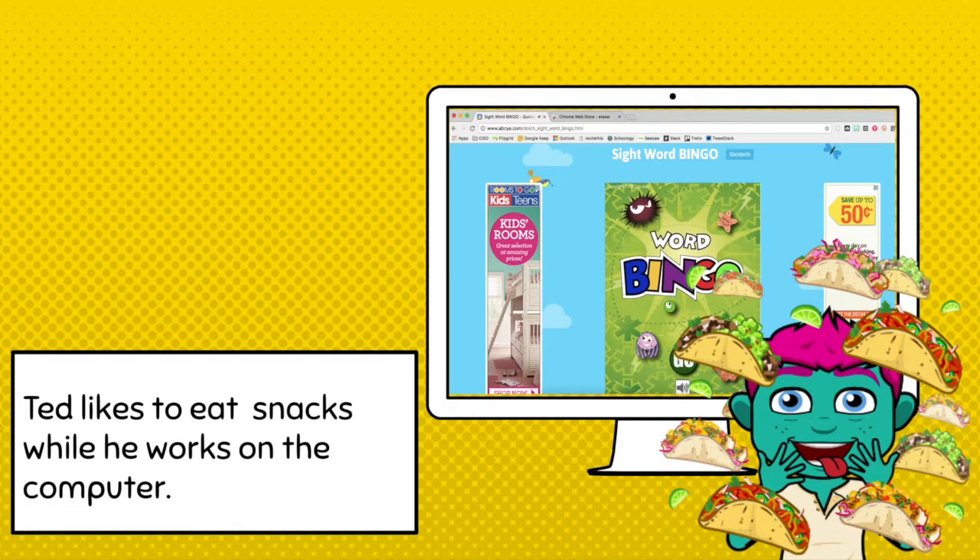Technology Ted is having Taco Tuesday by his computer. Sometimes he gets grease all over his hands. What do you think he should do before he uses his technology? Yes, he should wash his hands. We don't eat by our devices.